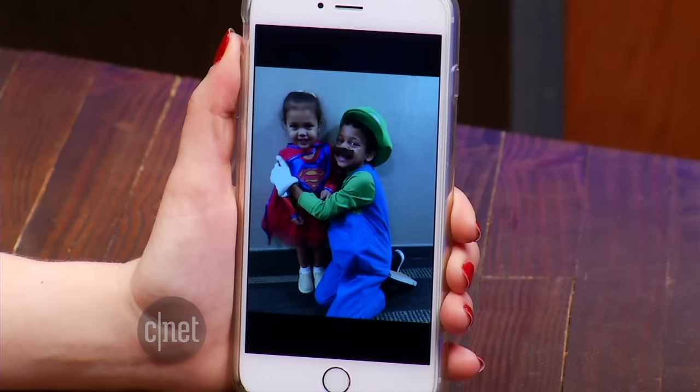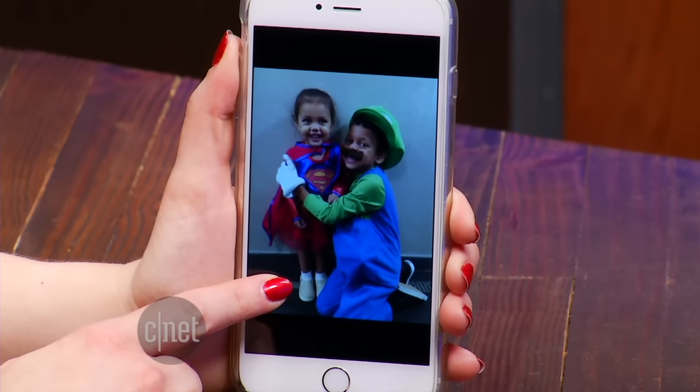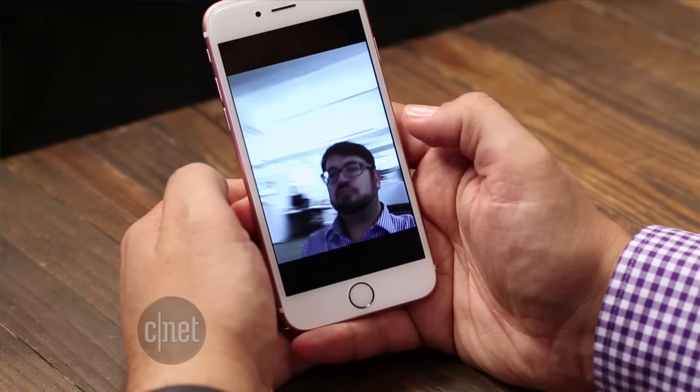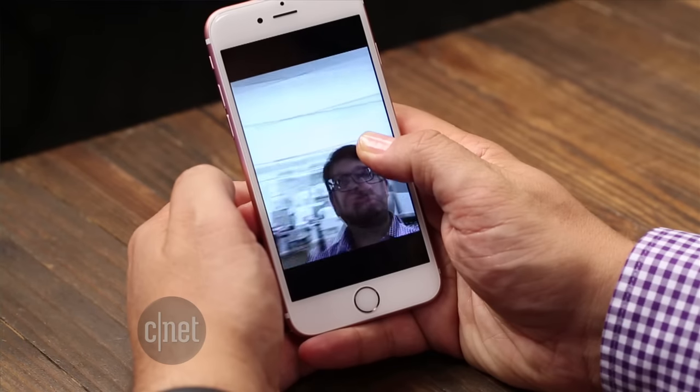Live photos are taken with the iPhone 6S, and they're the closest thing we have to those moving photos you see in Harry Potter movies. It's a still image, but when you press on the screen, you can see about a second before and after it was taken — just a moment in time — and it also records audio. It's basically a mini-movie. Only the newest iPhone 6S models can create these, and they can be shared with another iPhone or iPad with iOS 9.